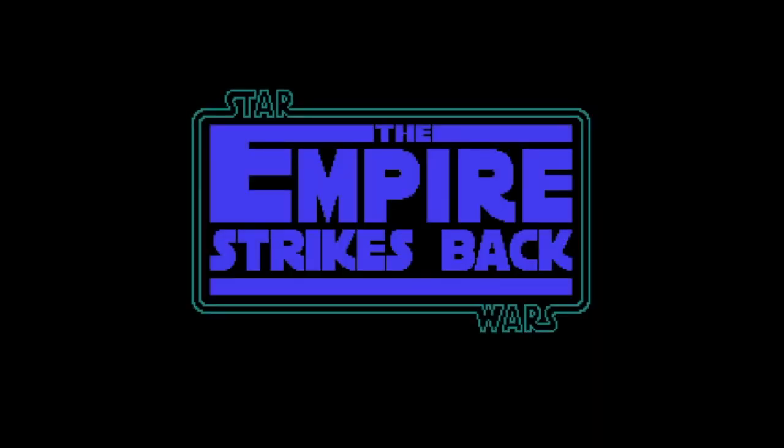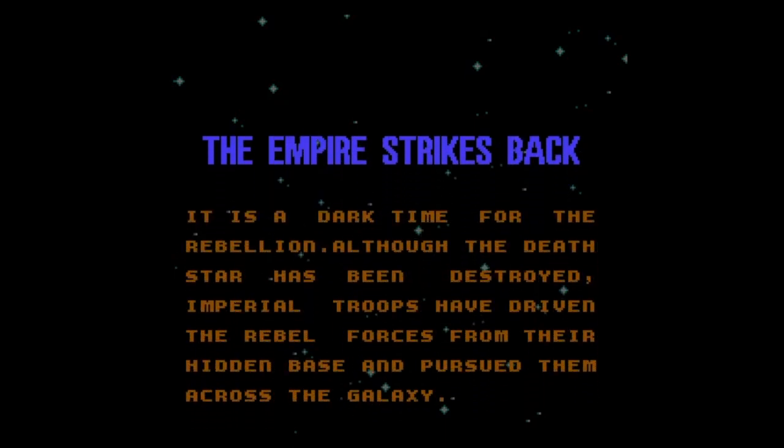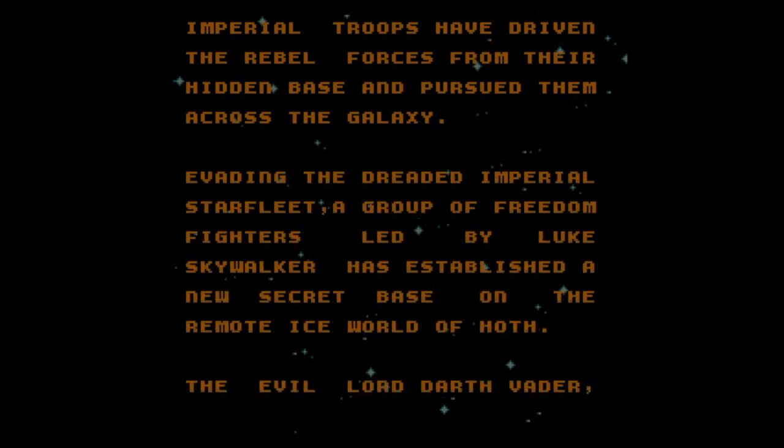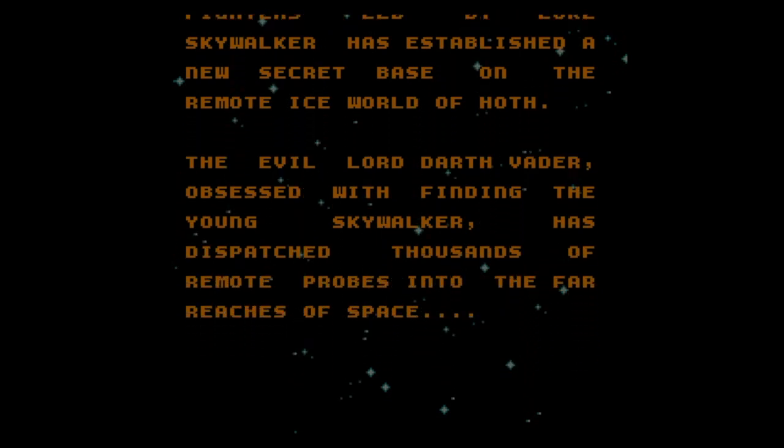After the release of Return of the Jedi with no plans for more Star Wars movies, Kenner had a problem. Star Wars was dying — kids were moving on, thanks to toy lines like He-Man, G.I. Joe, Transformers, and more. But as the Star Wars toy line saw decreasing sales, Kenner didn't want to go down without a fight. The designer team loved Star Wars and wanted to keep it alive as best they could.